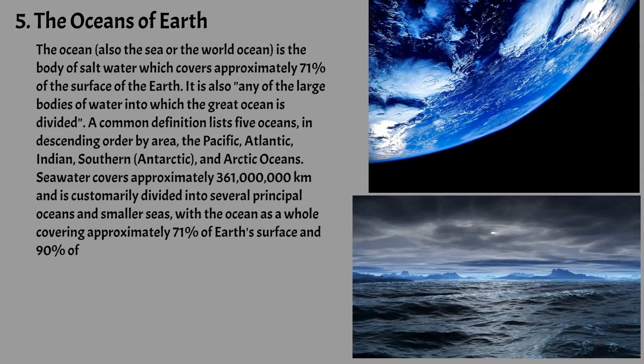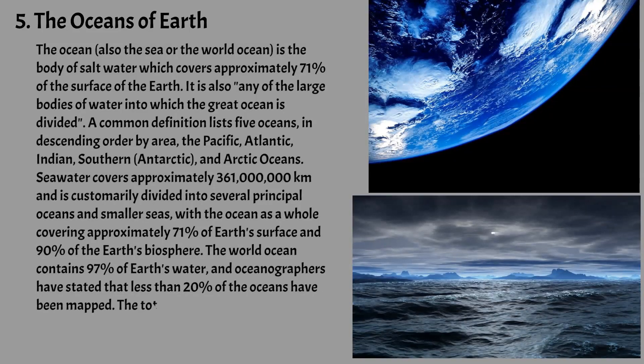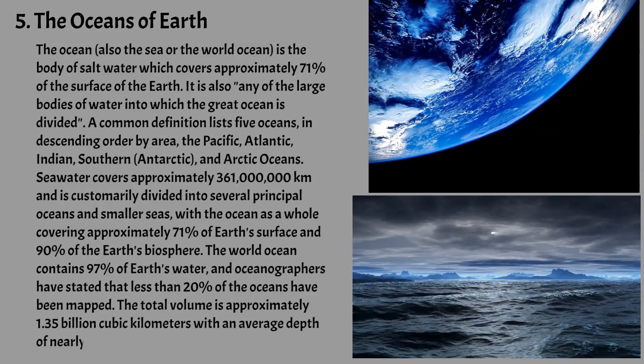The world ocean contains 97% of Earth's water, and oceanographers have stated that less than 20% of the oceans have been mapped. The total volume is approximately 1.35 billion cubic kilometers, with an average depth of nearly 3,700 meters, which is about 12,100 feet.